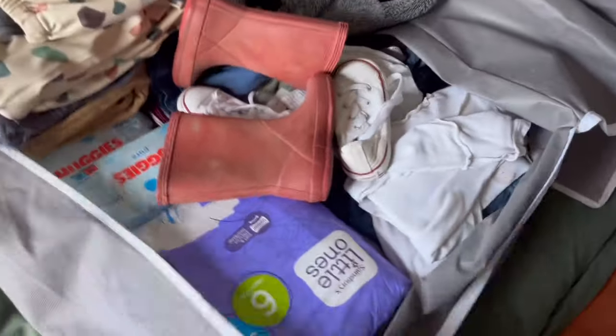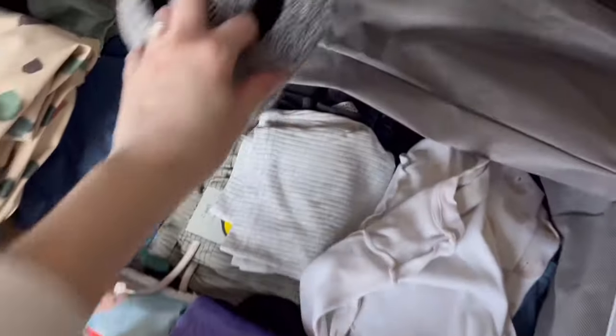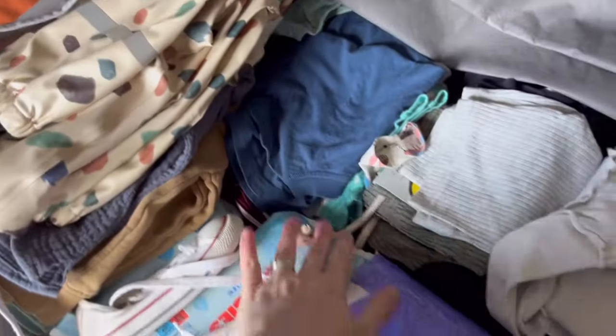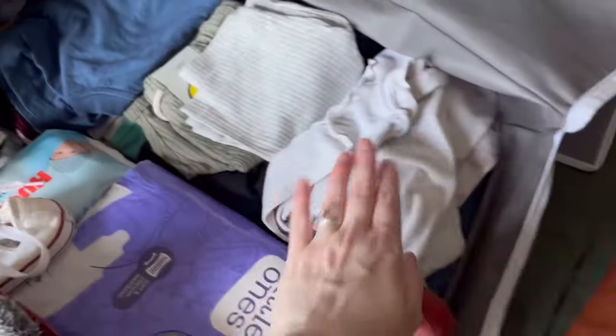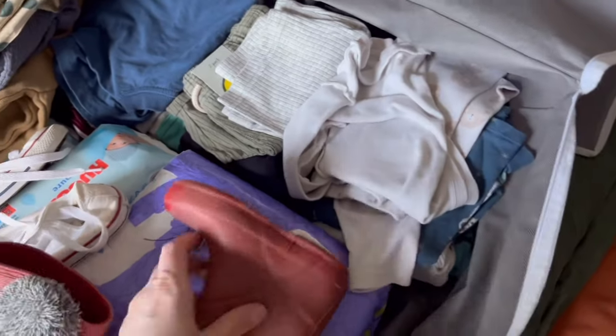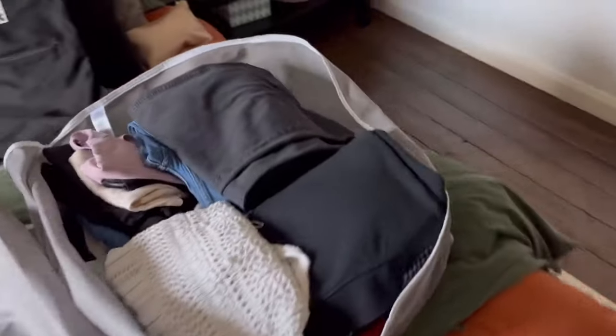Here is an update on my packing. In Otis's bag I've got trainers, wellies because it's going to be raining, slippers, nappies, wipes, his rain suit, about four jumpers, about six t-shirts because you can never have enough, a couple of pairs of shorts, about four pairs of trousers, and four — actually five — pairs of pajamas, one extra just in case.